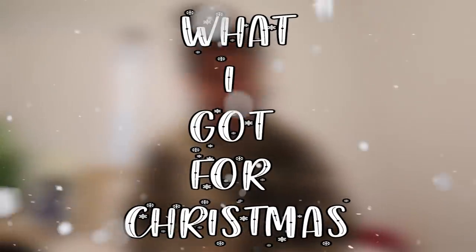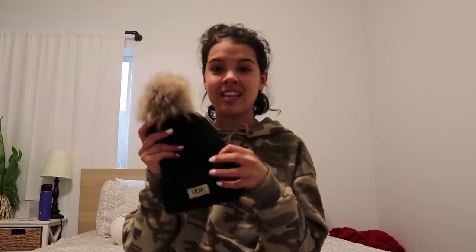Let's just get straight into the video. As you guys already know from the title, I am doing 'What I Got for Christmas.' If you guys saw my Christmas wish list video, there were quite a few ideas in there that I wanted, and I got a lot of those items. So we're gonna get started. The first item I got — I got these beanies.